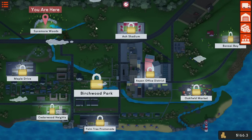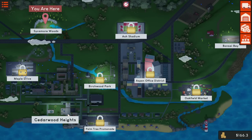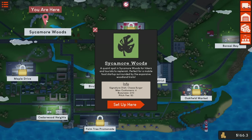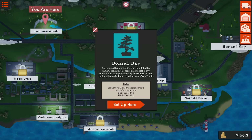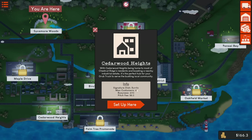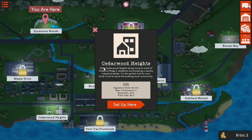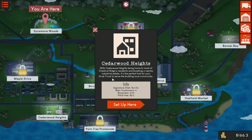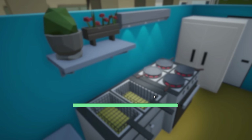Oh, we unlocked Bonsai Bay and Cedarwood Heights! Let's check out Cedarwood — busyness 4 versus where we are at busyness 2. So we double the busyness. The signature dish is the burrito, which I don't have unlocked yet. Cedarwood Heights is home to most of Chestnut Ridge's residents with a nearby industrial estate — it's the perfect hub for the grub truck to serve the local community. Let's check it out just to get a different area.